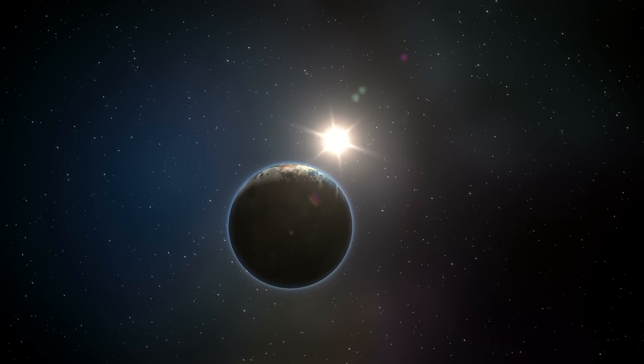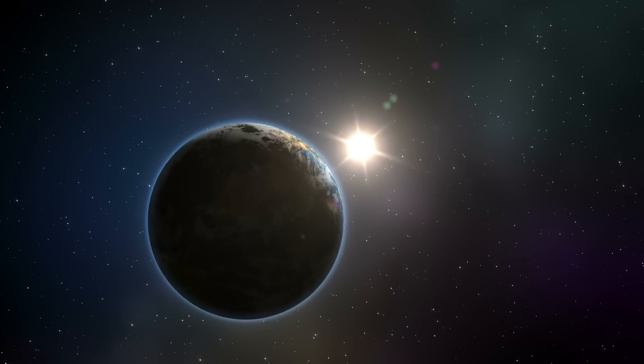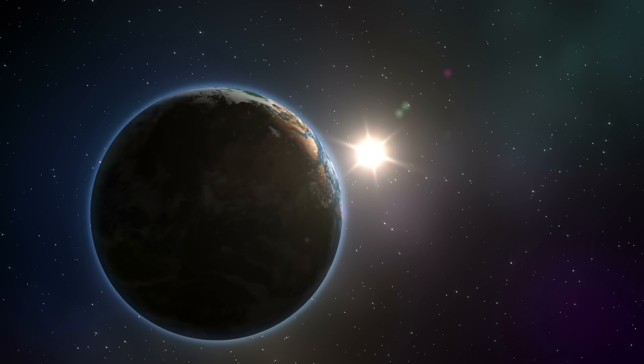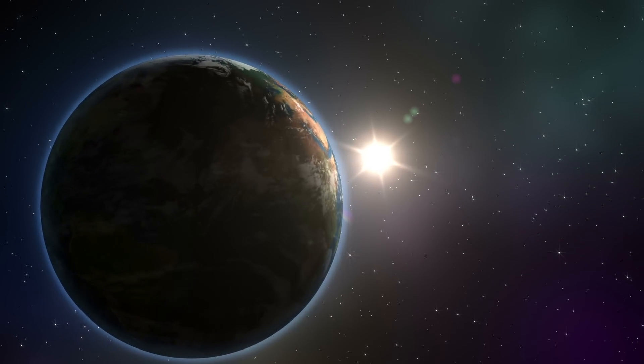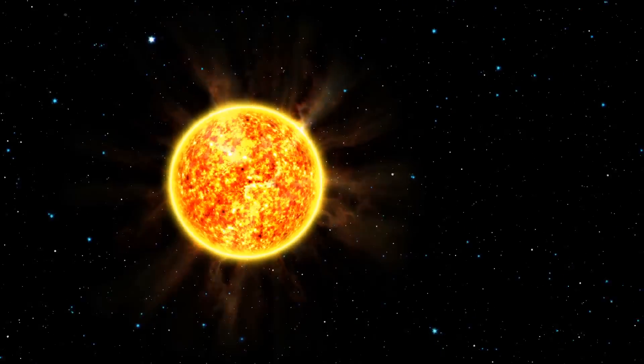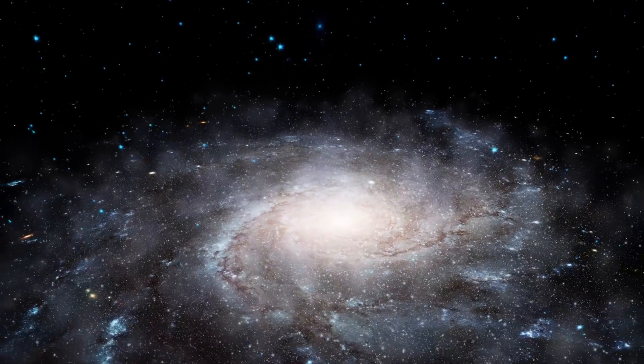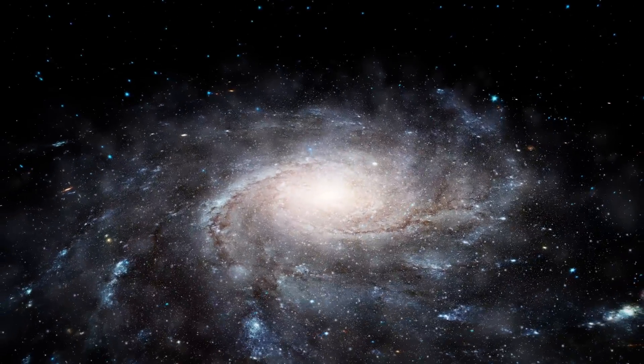In order to get a sense of how big it is, it can be useful to start with a familiar object, such as the earth, and discuss its size in units that are familiar to us. Then the next step involves scaling up from there, introducing new units as we go, but making their definitions and relative sizes quite clear, so that we have some point of reference at all times.